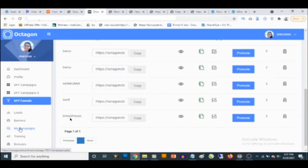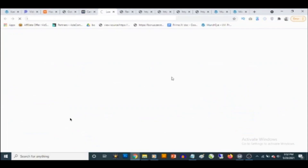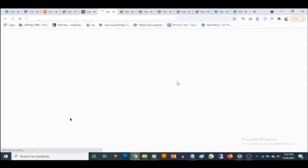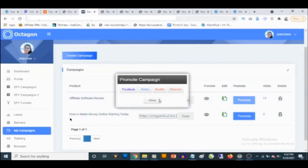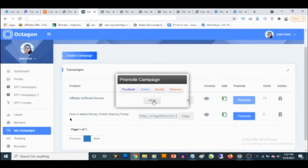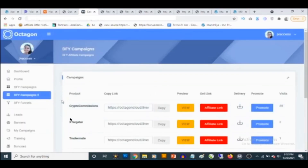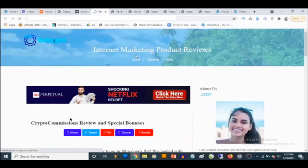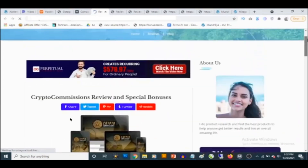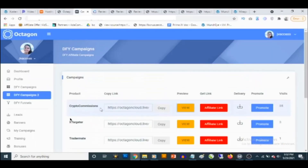The same applies for blog or review campaigns. In 'my campaigns,' you can create a custom blog campaign, preview how it looks, add your own affiliate link, and share it for instant traffic across different social media platforms. For the done-for-you Warrior Plus and Clickbank campaigns, your website comes with top banners and side banners, which are fully customizable inside your Octagon dashboard.